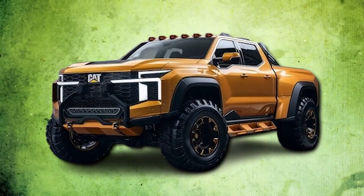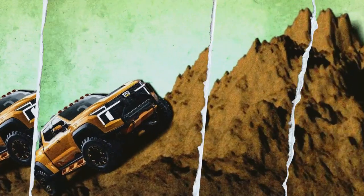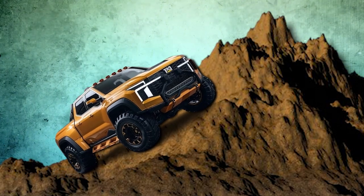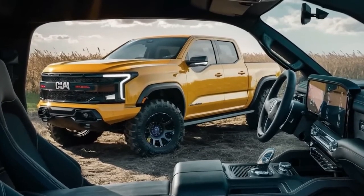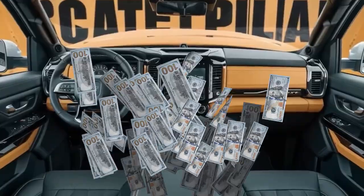In this video, we will be discussing the new Caterpillar pickup truck. Caterpillar is known for its powerful construction and mining equipment, and now it has entered the pickup truck market with a bang. We will discuss this impressive vehicle's features, specs, and pricing.